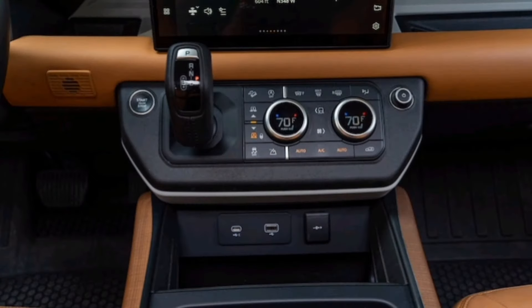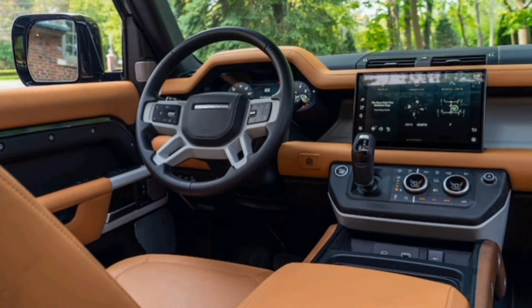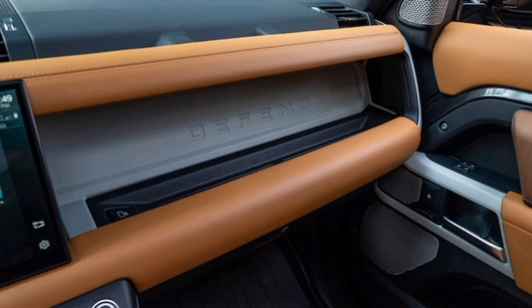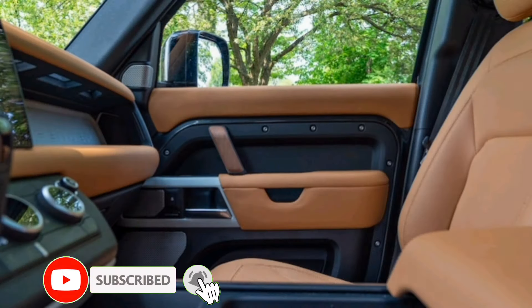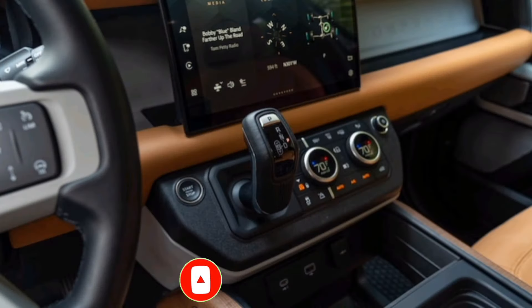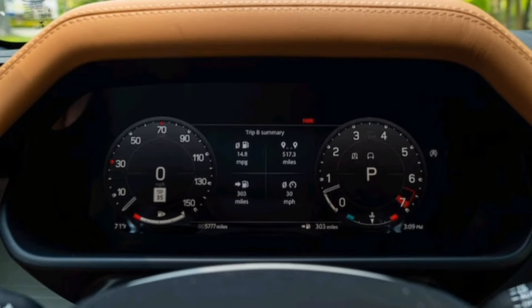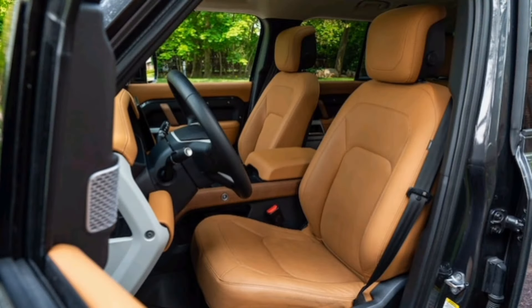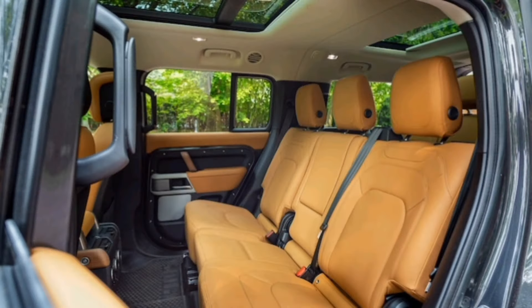Body motions while cornering are pronounced, as they have been in pretty much every Land Rover ever, but they're extremely well-controlled. It's but one facet of this luxury SUV's dignified and harmonious personality. It feels largely unflappable, an impression that extends to the buttery-smooth turbo and electrically supercharged mild-hybrid 3.0-liter inline-six. With 395 horses and 406 pound-feet of torque, it's plenty powerful, hitting 60 in 6.2 seconds.